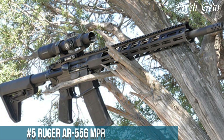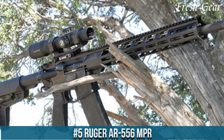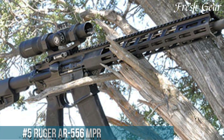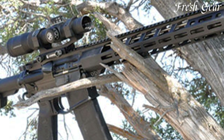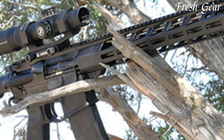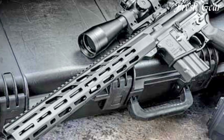Number 5. Ruger AR-556 MPR is a versatile and reliable firearm that combines performance, durability, and affordability. Built on the popular AR-15 platform, the AR-556 MPR is designed to meet the needs of both the recreational shooter and the serious competitor.